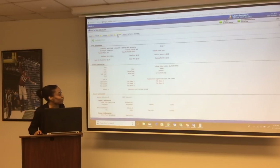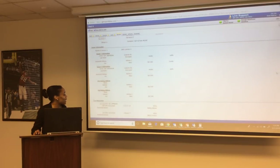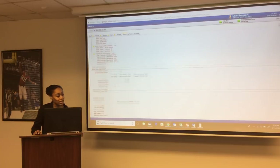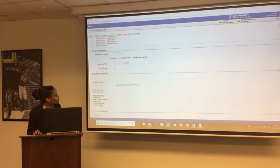Next is the review screen — very important. Review the information two to three times: deal information, vehicle information, owner information, and lien information. Next is the submit button. Once you load a deal, you'll be able to print the temporary tag, have the plate sent to the customer, or transfer a plate — three options in Title Tech.